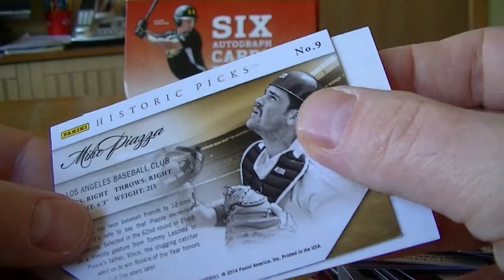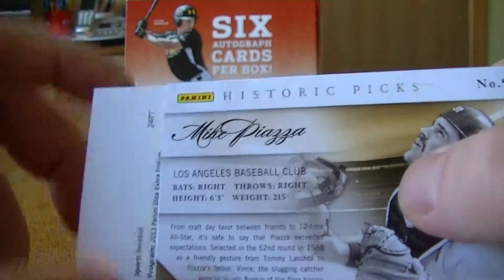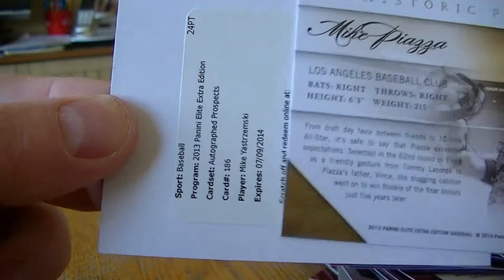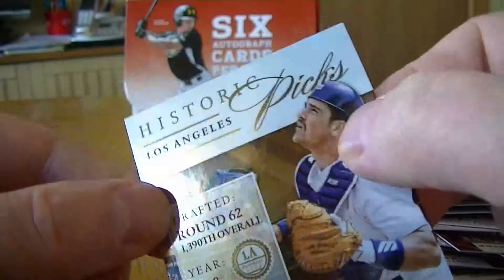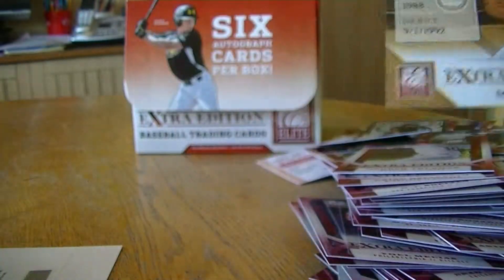Alright, looks like I got Mike Piazza insert and a Mike Jamski. There's the Piazza. I'll do a quick little recap video of the autographs. Thanks for watching.